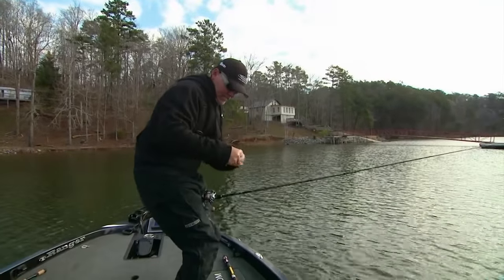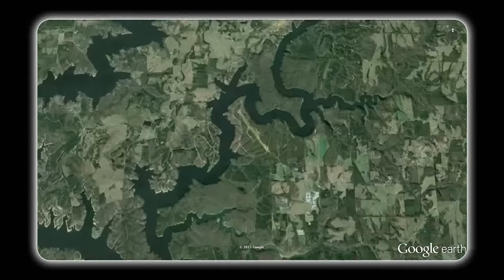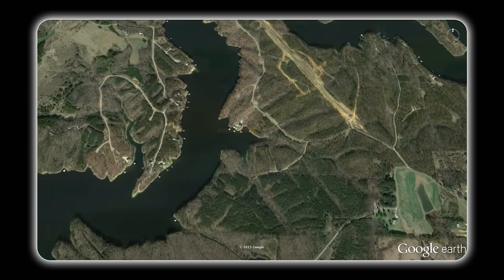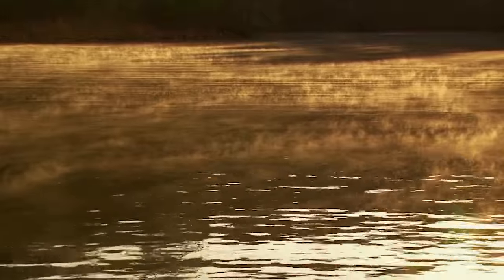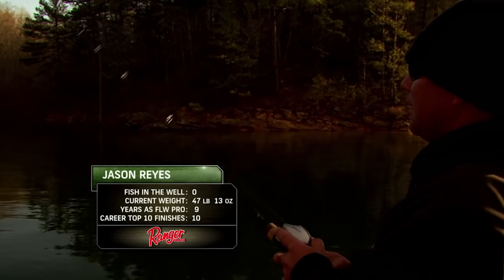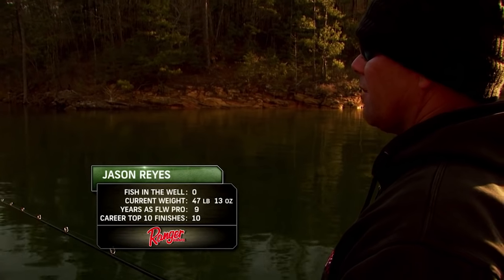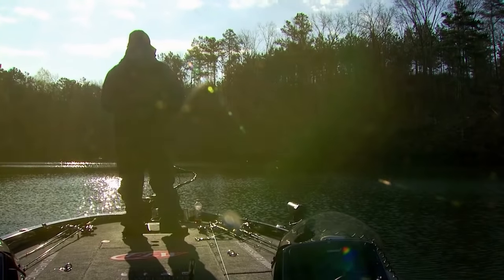Dave Lefebvre seems to have the hot hand this morning and gets right back to work. Meanwhile, Jason Reyes is not far from the launch, working a small deep cove up the Bear Creek branch of the lake. There's probably a hundred three-pounders swimming in here right now. You know, it's one of those deals where if everybody can catch 15 pounds worth of spots, it'd be done, but they're kind of ghosts. They just show up, and when they do, the guy that's around them gets right. And if you're not around them, you catch 12 pounds, 10 pounds.